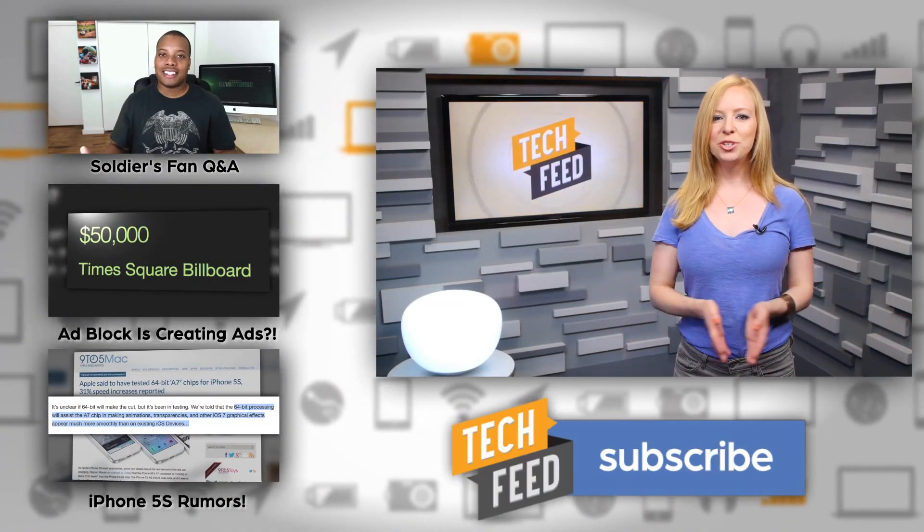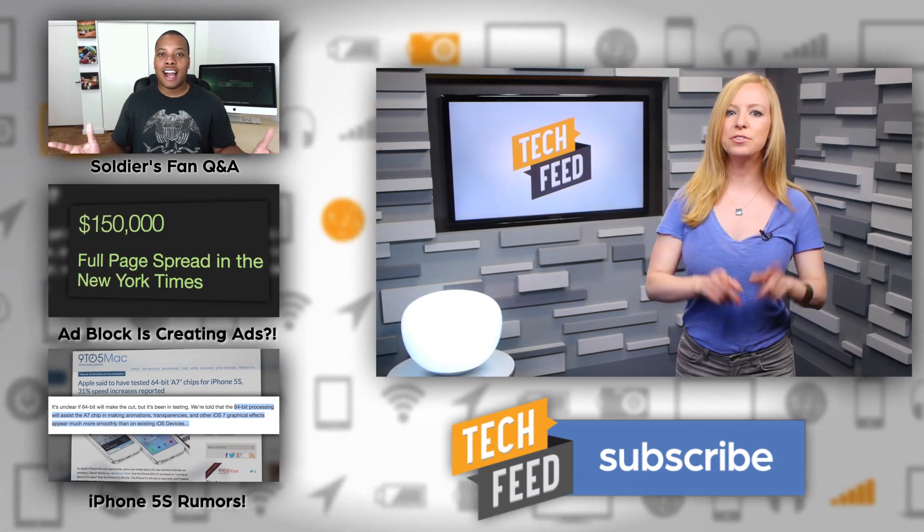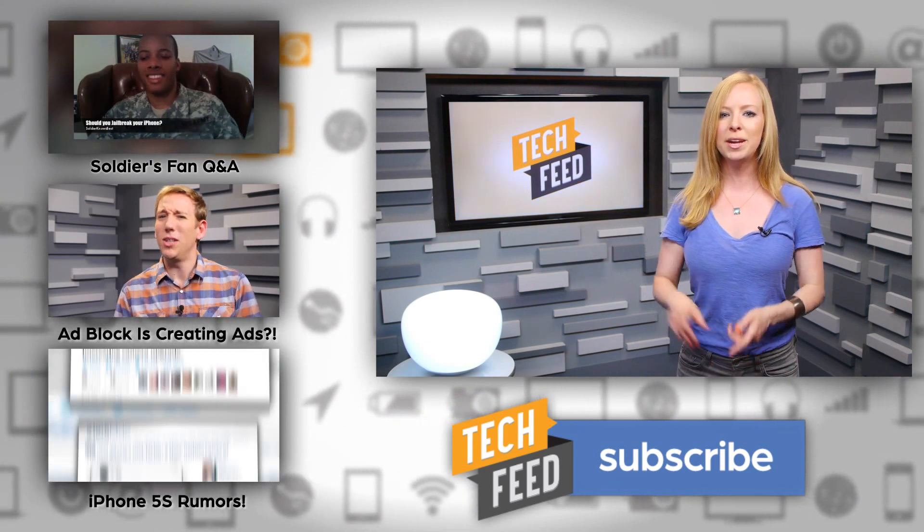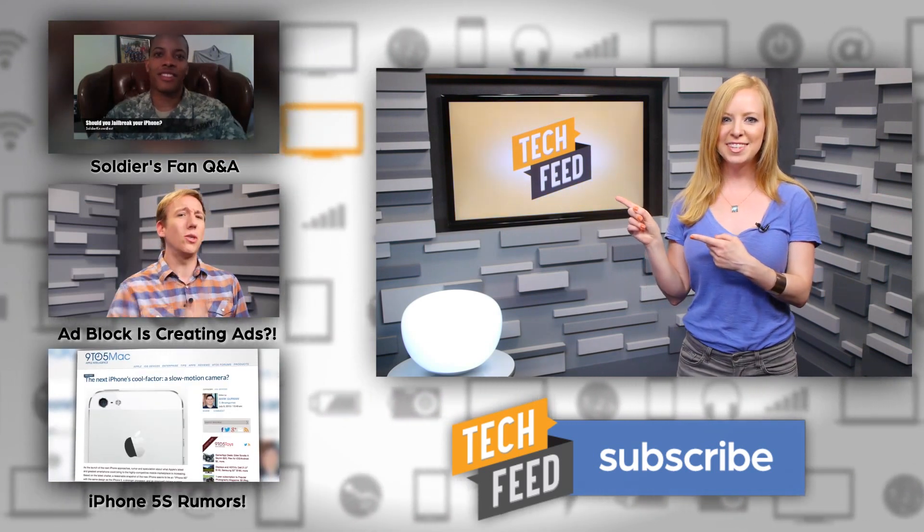And don't forget to check out today's Soldier Tech Battlefield. This week, Mark answers more viewer questions — what games is he playing, which mobile OS is the best? Watch and find out by clicking the link to the left. For TFN, this is Annie.